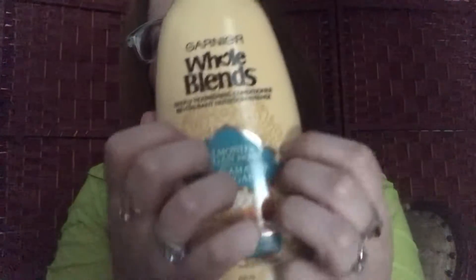This is the Garnier Old Lens Deeply Nourishing Conditioner. It has almond and argan riches, so it deeply nourishes and softens. And then the shampoo as well.